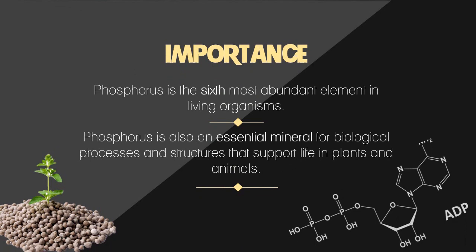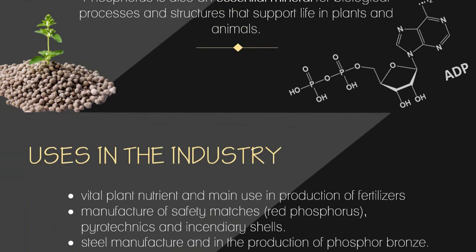One of the key importances of phosphorus is that it is the sixth most abundant element in living organisms. It is a necessary constituent of DNA and our genetic code, and provides energy for all metabolic processes. It is also an essential mineral for biological processes, supporting life in plants and animals — found in all living cells, proteins, nucleic acids, enzymes, energy carriers, and healthy bone development.